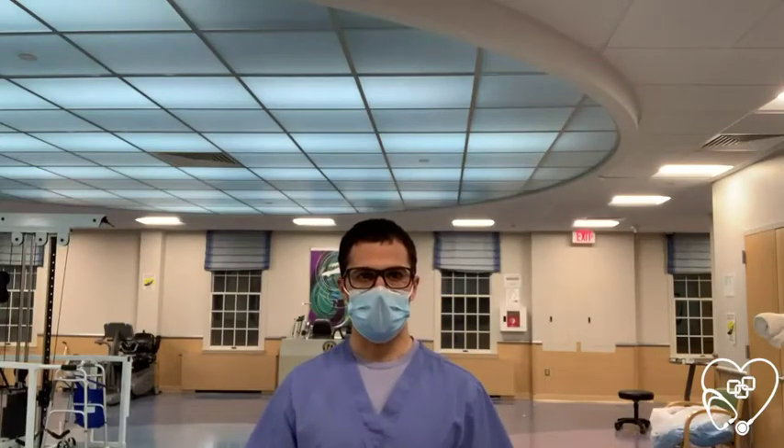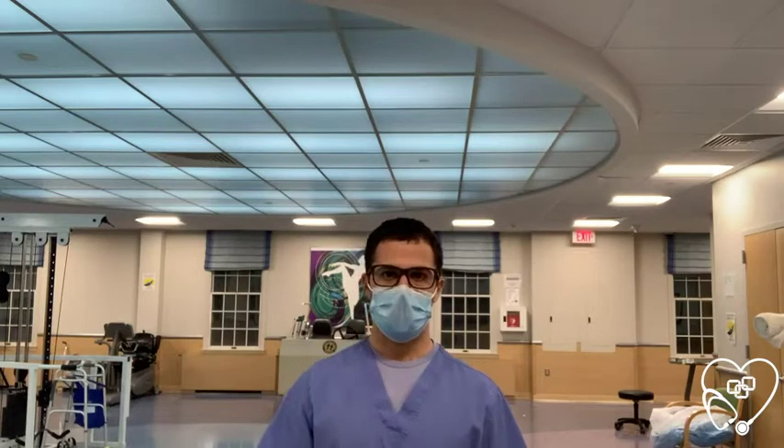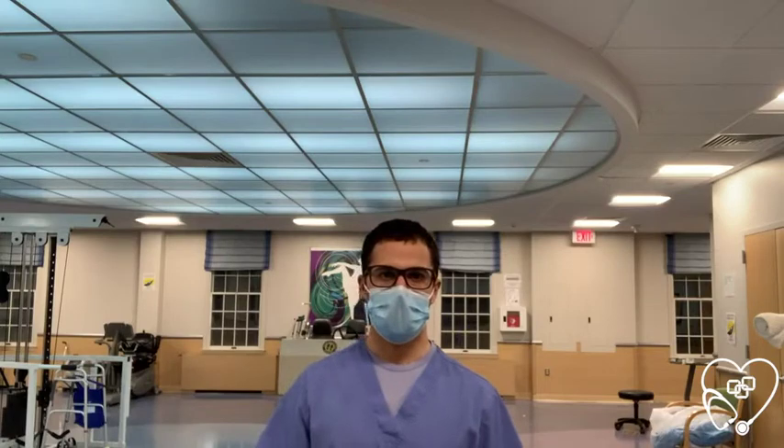Hello, my name is Joe and I'm an occupational therapist. Here at Glen Gariff Healthcare Center, rehab plays a vital role in ensuring our residents are able to walk and participate in ADL tasks with optimal safety and independence.